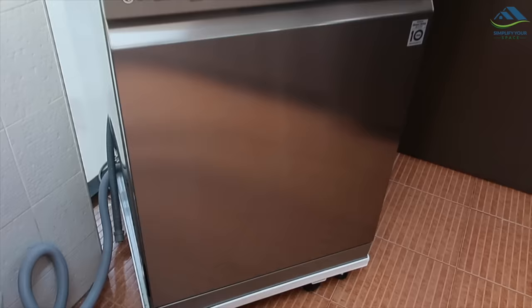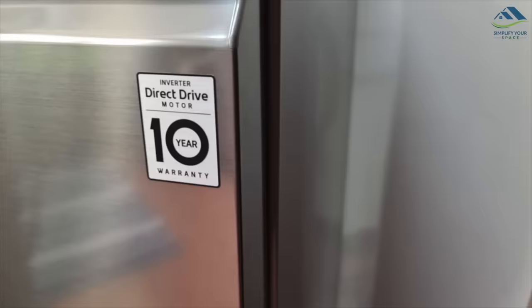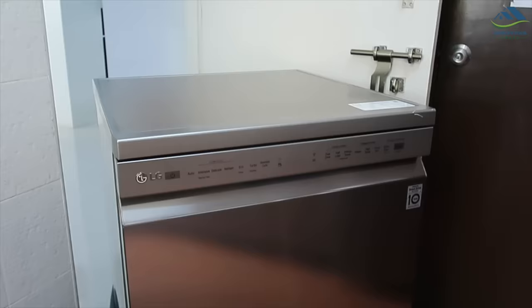When the lockdown was eased, we initially booked a Bosch dishwasher but didn't get delivery for two months, obviously due to very high demand and disrupted supply lines across almost all sectors. Then we cancelled our booking with Bosch and booked one with LG. This time we got it within a week, and this is how it looks.